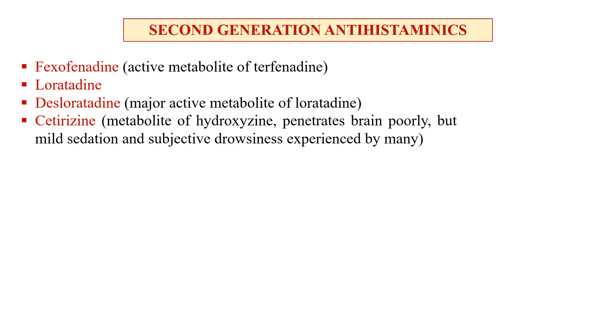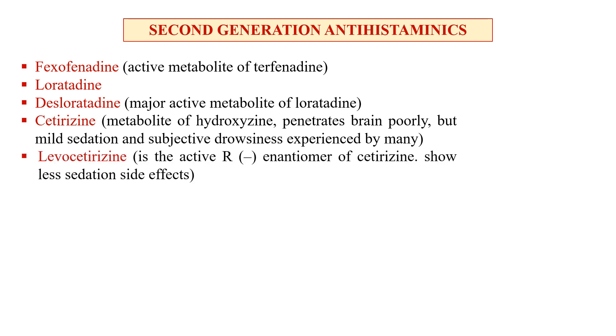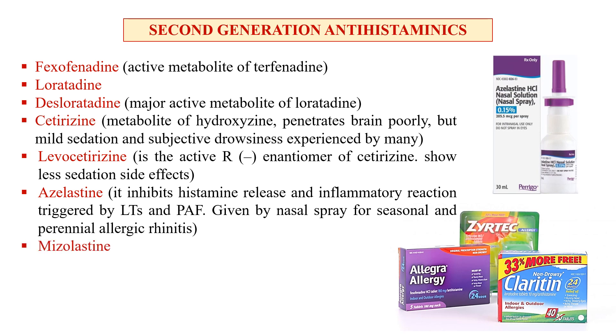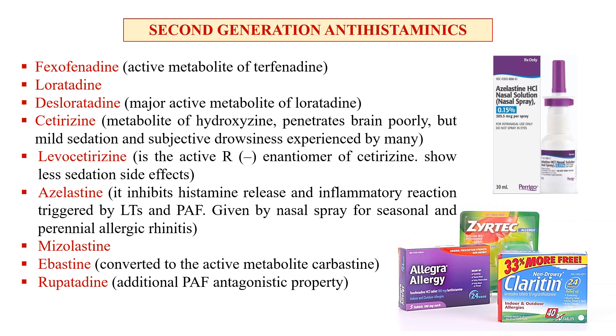Cetirizine penetrates the blood-brain barrier poorly, but mild sedation and subjective drowsiness may still be experienced. Levocetirizine is the enantiomer of cetirizine and shows less sedation. Azelastine inhibits histamine release and inflammatory reactions triggered by leukotrienes and platelet activating factor; it is given by nasal spray for seasonal and perennial allergic rhinitis. Mesolastine and ebastine are converted to the active metabolite carebastine. Rupatadine also has an additional platelet activating factor antagonist property.